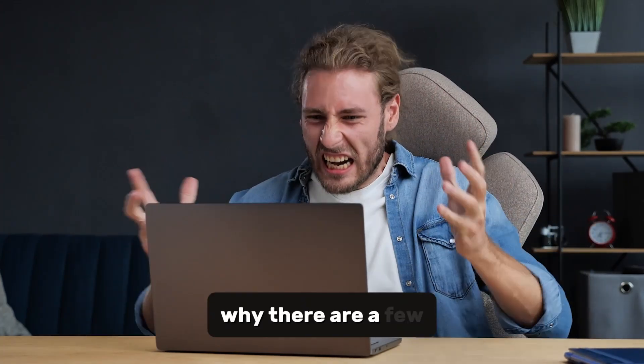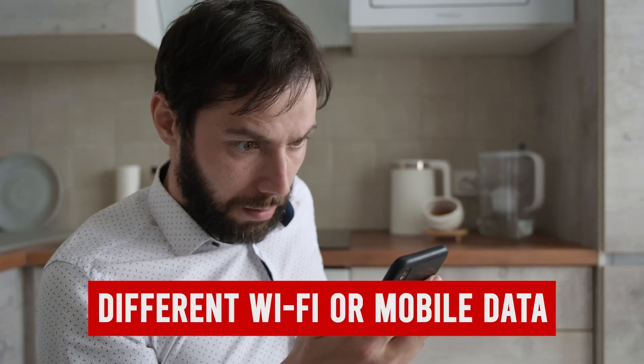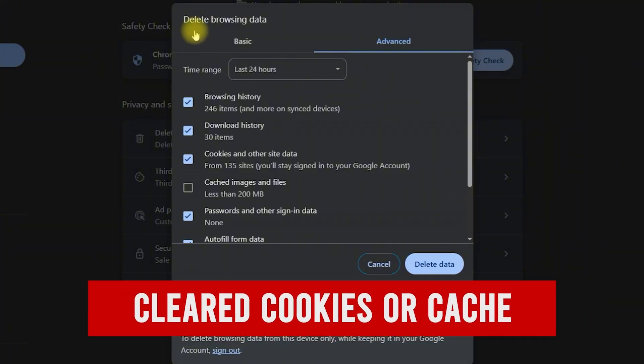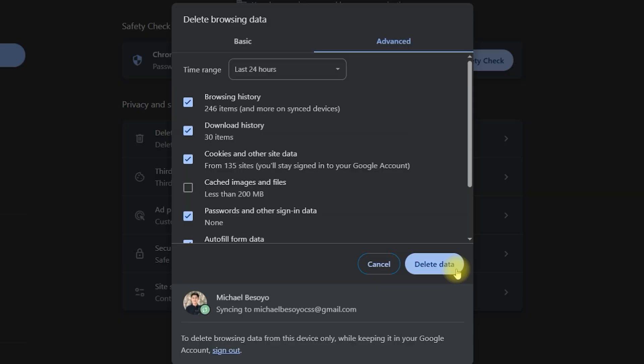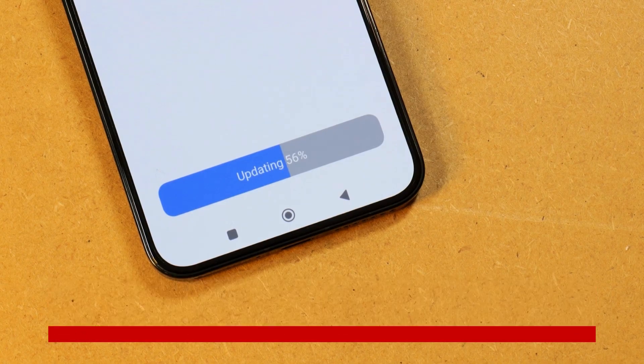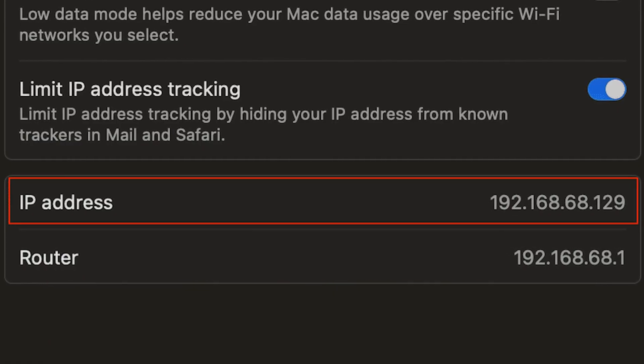Why? There are a few reasons. Maybe you're on a different internet connection, like mobile data instead of your usual Wi-Fi. Maybe you cleared your browser cookies or cache, which erased Facebook's memory of your login. Or perhaps you reinstalled or updated the Facebook app, which resets the saved login details. Sometimes even a change in your device's IP address can cause the issue.